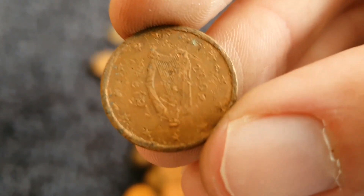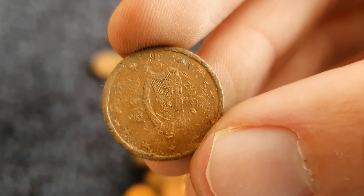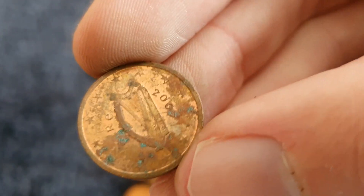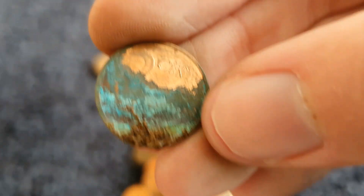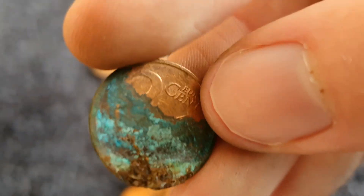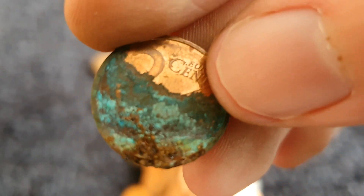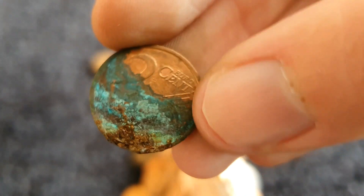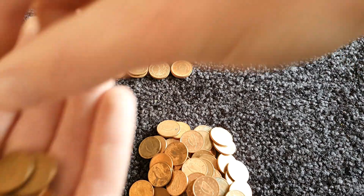You can barely make out the harp on this one, it's so badly damaged — I'll leave that one aside. Wow, look at the colour on that, really rusted, but there's a lovely shade of green.